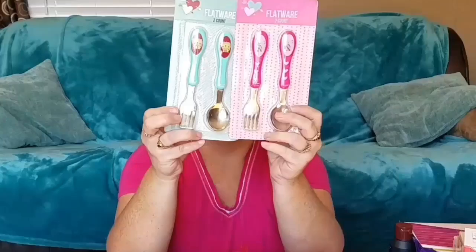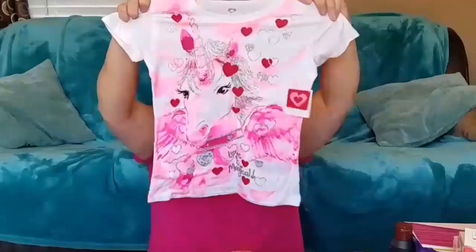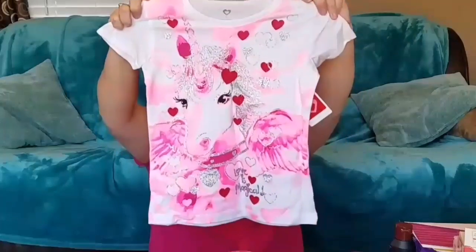I also got her rock candy and little socks with hearts all over them. And this shirt — I love this shirt so much. I think it's the best Valentine's Day design I've seen — it's adorable. If they had one in my size, I would totally get it.